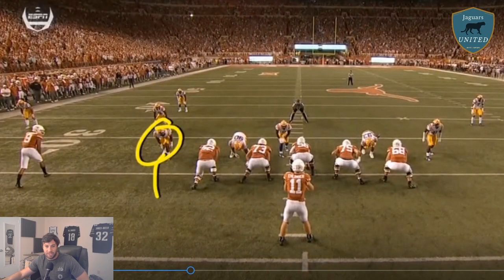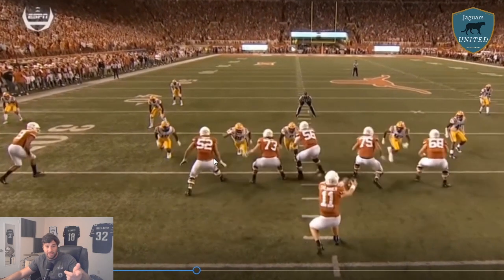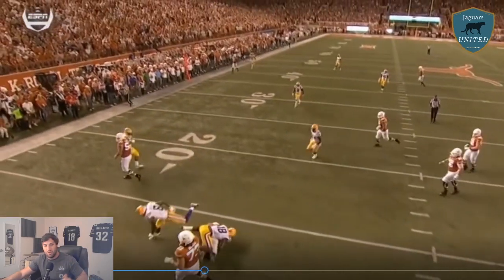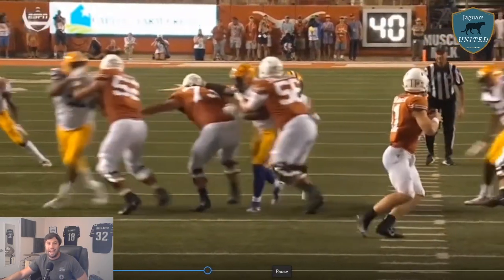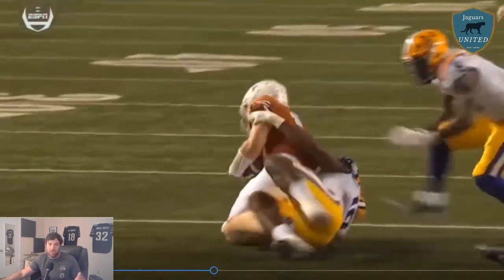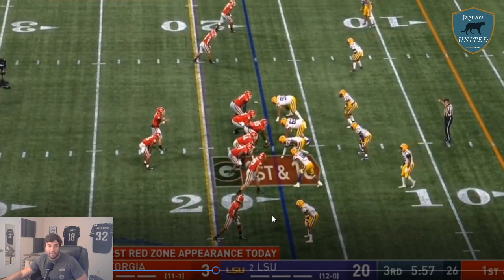From the end zone view, we see another stunt — just a great move all the way around. The tackle has to kick out so far because Chason beats so many people with speed, and then the center or guard responsible for trading off can't get there. That's what you like to see. Very fast, very quick foot speed.